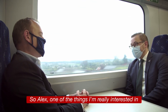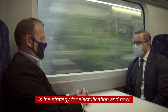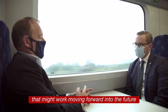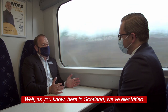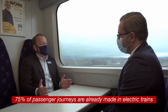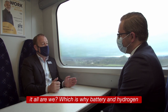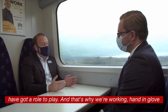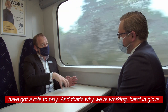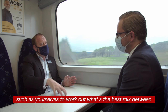One of the things I'm really interested in learning more about is the strategy for electrification in Scotland and how that might work moving forward. Well, as you know, here in Scotland we've electrified a lot of the central belt in recent years, which is why 75% of passenger journeys are already made in electric trains. We've got to decarbonize — we're never going to electrify it all — which is why battery and hydrogen have got a role to play. That's why we're working hand in glove with ScotRail, Network Rail, Transport Scotland, and partners like yourselves to work out what's the best mix.